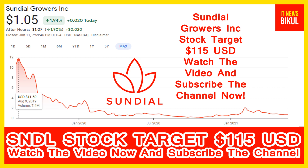Today I have taken a very good stock for you that will give you very good returns in coming days. That stock is Sundial Growers Incorporation. SNDL stock closed at 1.05 USD on 11th June. If you want, you can invest now in SNDL stock and earn good profit in coming days.